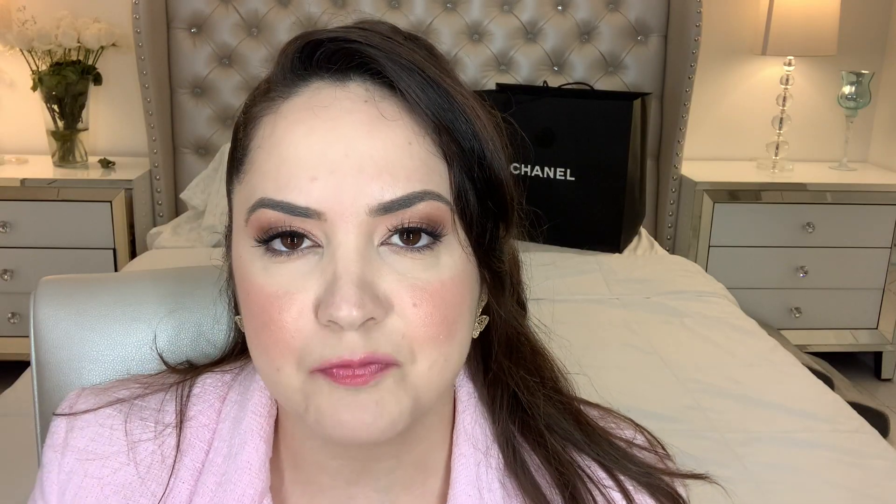For this style of bag, which is the classic, Chanel does have different sizes. They have the maxi, they have the jumbo, they have the medium, and they have the small. They also have two minis, but those are not considered classics because they are seasonal.